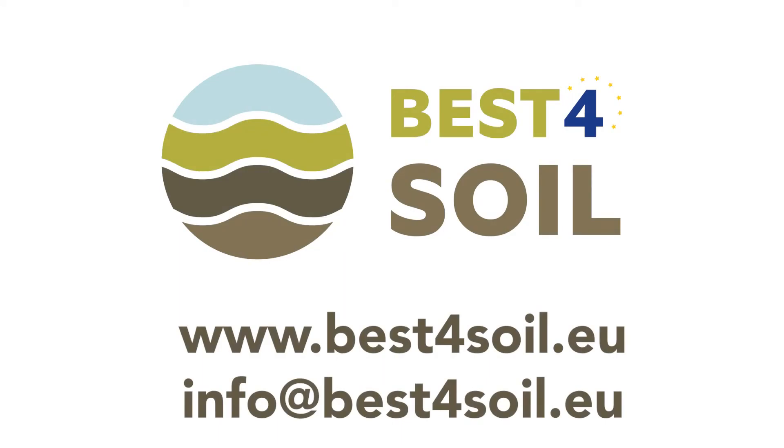Compost production is a process which needs a lot of know-how and some experience to produce a quality material. If you want to get more information on compost, feel free to check the Best for Soil website where you can find additional resources.